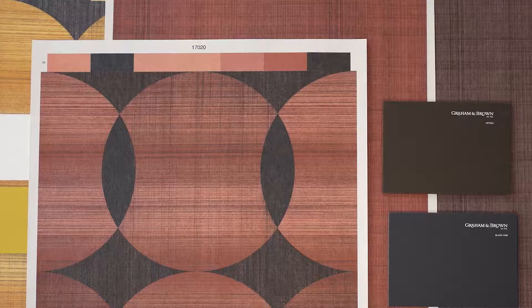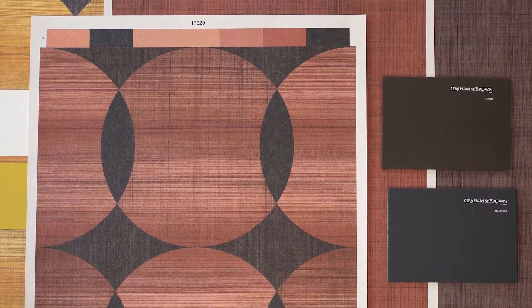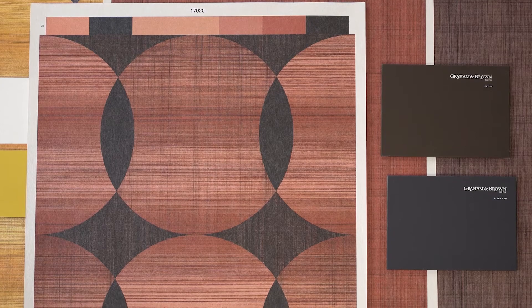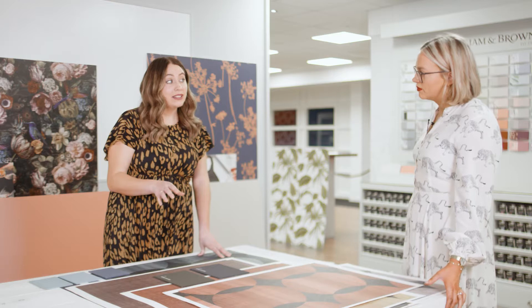This colourway just screams sunset, doesn't it? This is the showstopper — this is the one that you stay up late for to see those beautiful colours. It's a sort of new trend colour coming through: the warmer tones, not quite red, not quite orange, but just somewhere in between.